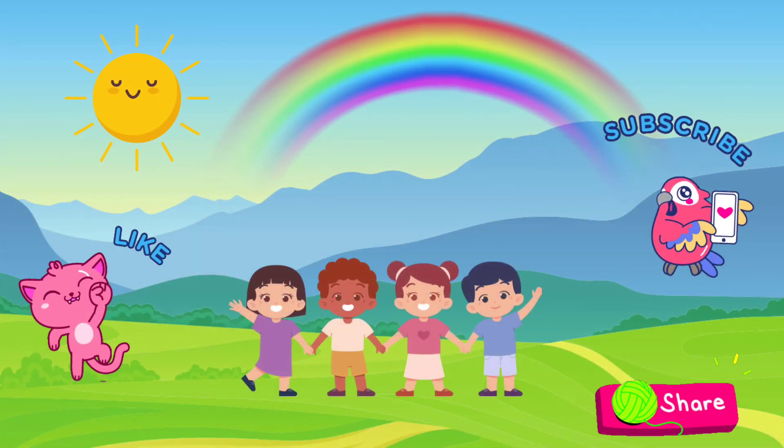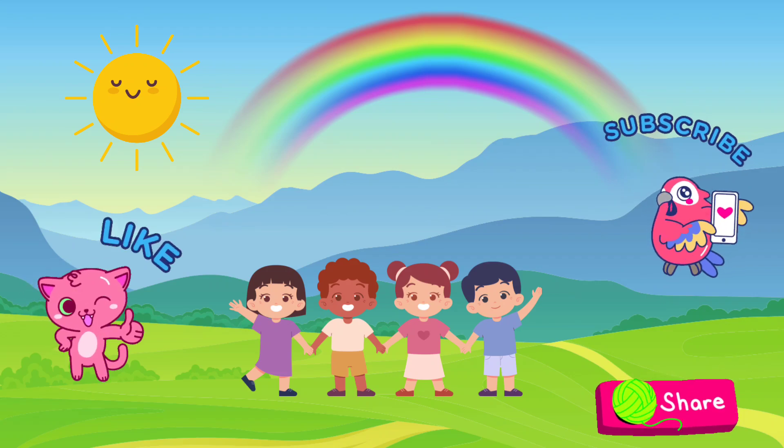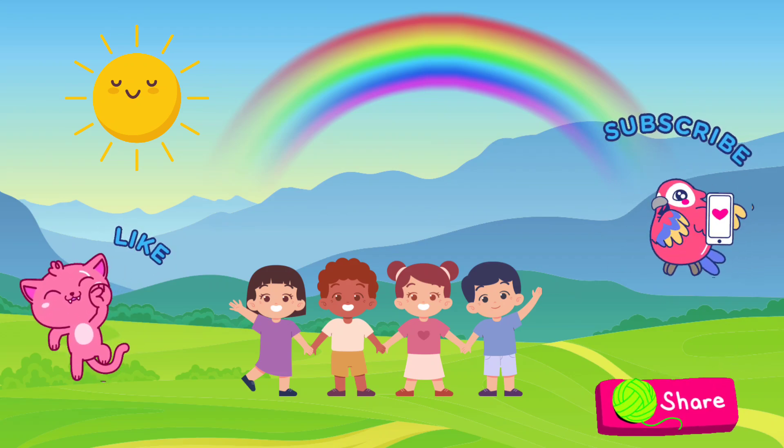Thanks for joining us on this colorful adventure. Don't forget to like, subscribe, and share the magic of rainbows with your friends. See you next time!